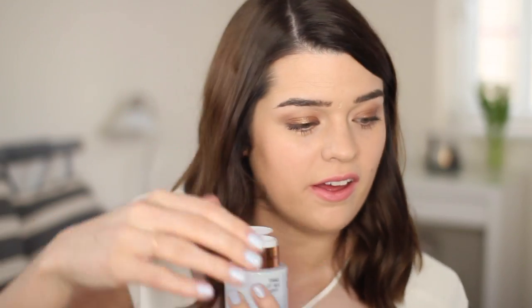It's the Charlotte Tilbury Take It All Off Genius Eye Makeup Remover. Love the packaging. Love the fact it's got one of these little dispensers where you push your little cotton pad down, you get it like this, and there you have your eye makeup remover.